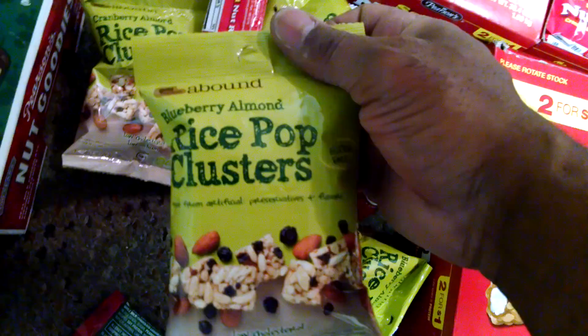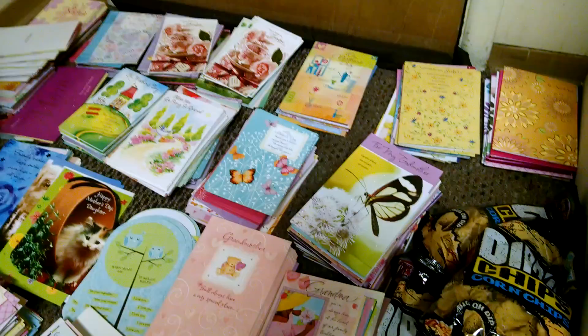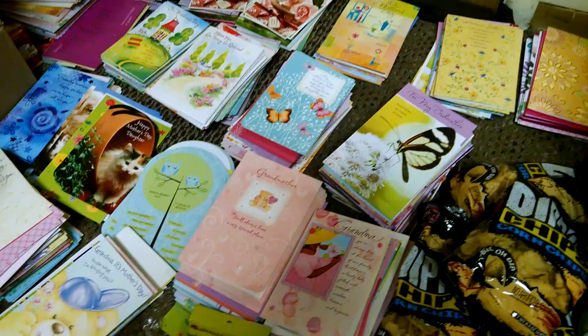We got a little pile of Gold Emblem Abound blueberry almond rice pop crisps — wow! And we also got some cranberry almond. Sounds delightful, very delightful. We got some dipping chips, corn chips. I know Mother's Day has passed, but I want to give thanks to all the mothers for being here through all the years with us — thank you for your motherness.